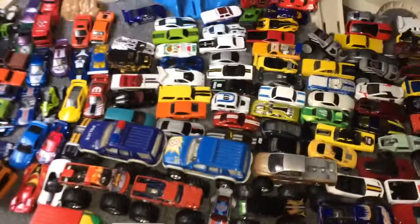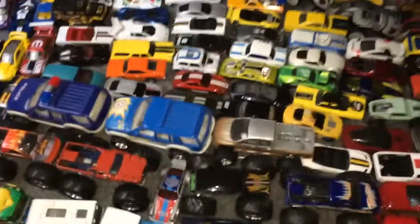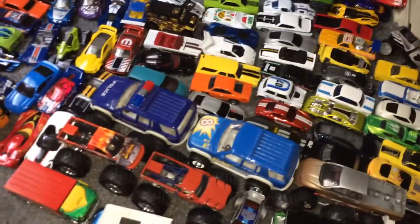Dune buggy. Tell me if you guys would like to see any of these cars in a stop motion video in the future, because I will probably do that.